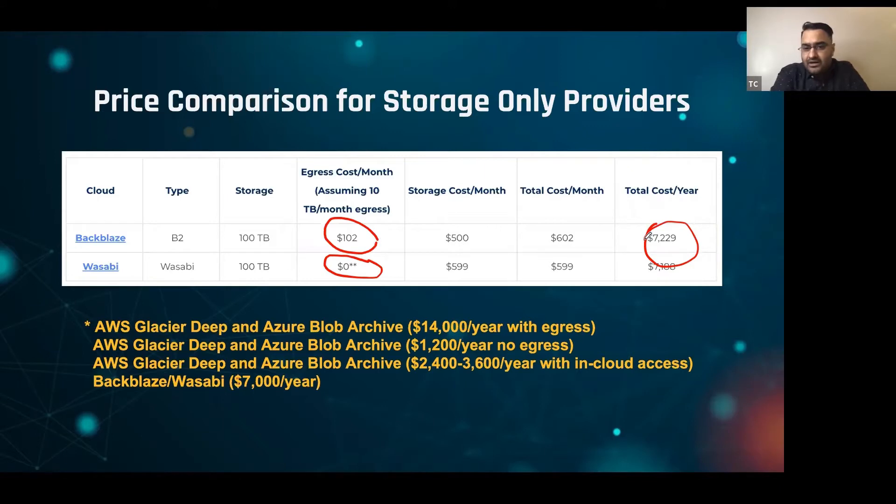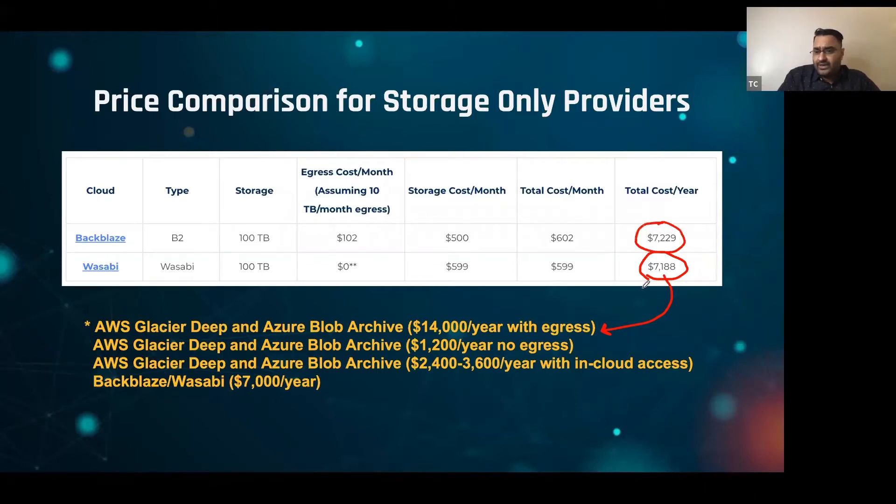One of the interesting things we found: if you take the total cost of storage at $7,200 and compare that with AWS or Azure coming in at about $14,000 — that $14,000 really is with egress. So if you're doing an apples-to-apples comparison of Wasabi and Backblaze with AWS or Azure, meaning you're egressing your data out of the data center, these two providers win — and they win handsomely, at roughly double the cost compared to AWS.